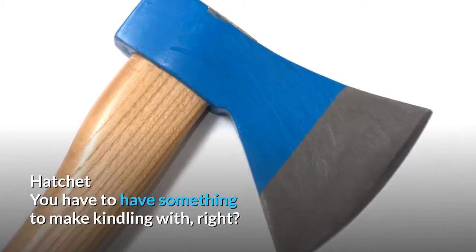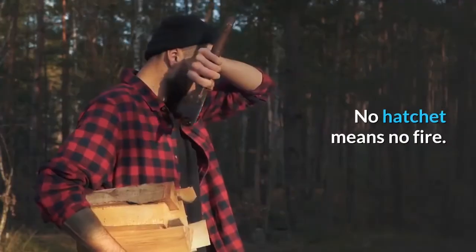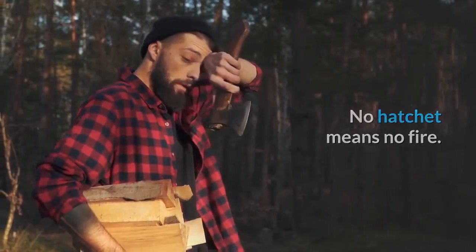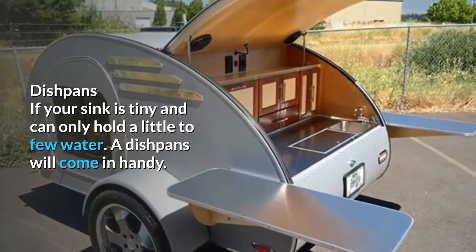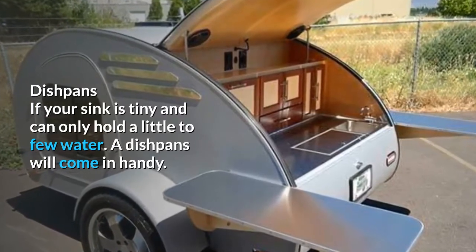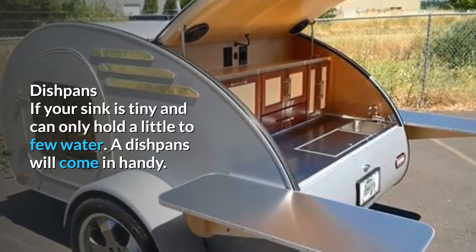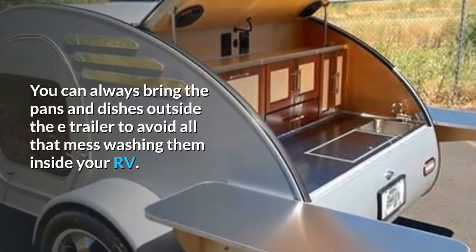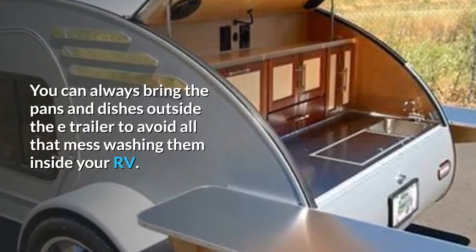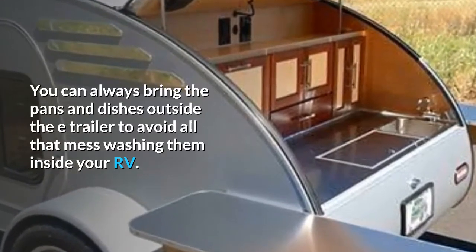Hatchet. You have to have something to make kindling with, right? No hatchet means no fire. Dishpans — if your sink is tiny and it can only hold little to no water, a dishpan will come in handy. You can always bring the pans and dishes outside of the trailer to avoid all the mess of washing them inside.